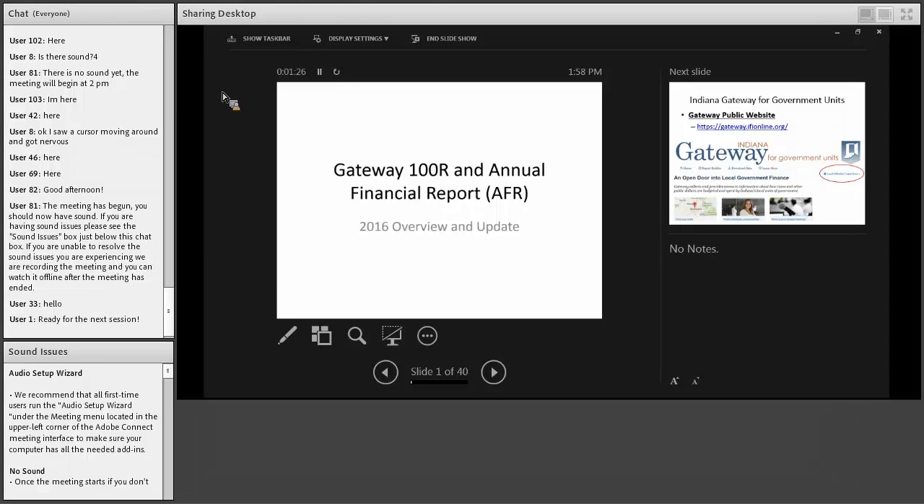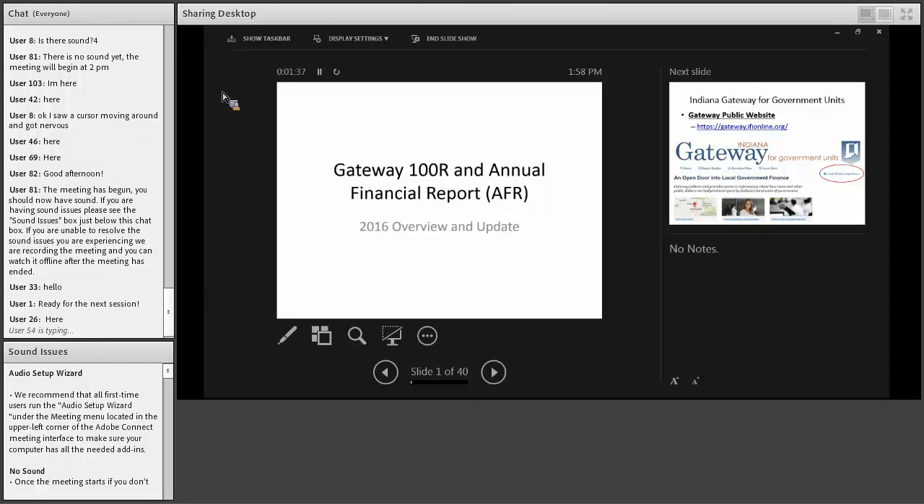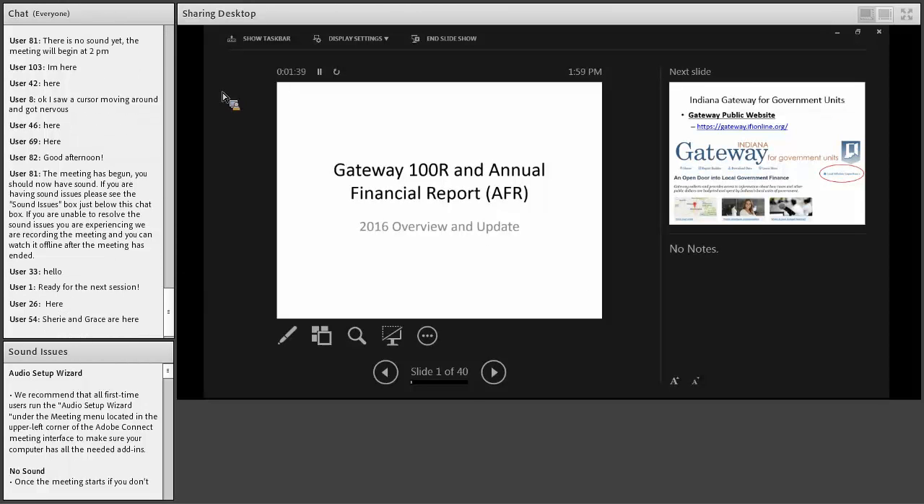First, Linda Baker is going to go over the gateway information, the changes to gateway, and some nuances to help you through that process. After Linda speaks, Leanne Tinsley will be talking about assistance to non-governmental entities. Then Susan and I will talk about year-end duties and some internal control things. I'll turn it over now to Linda Baker.